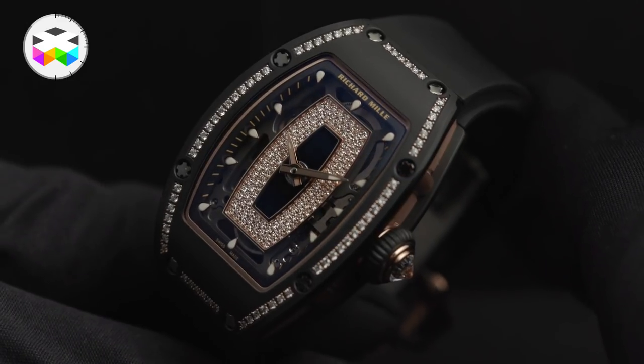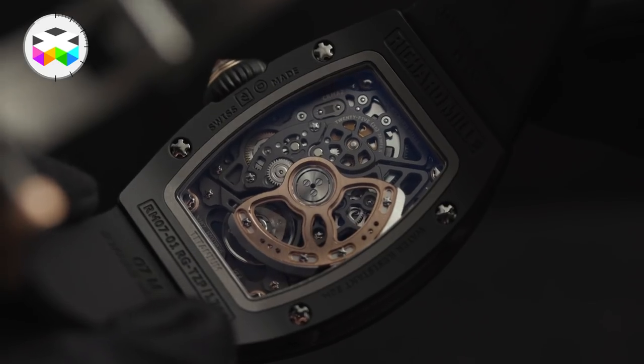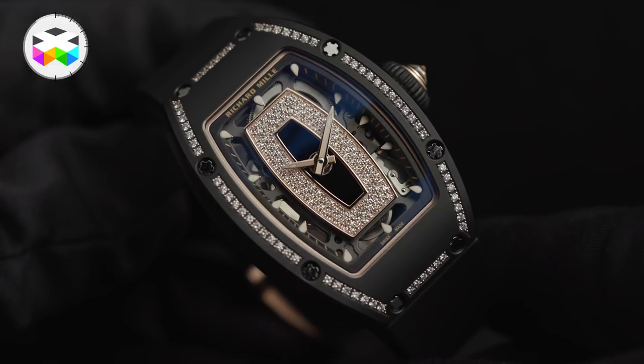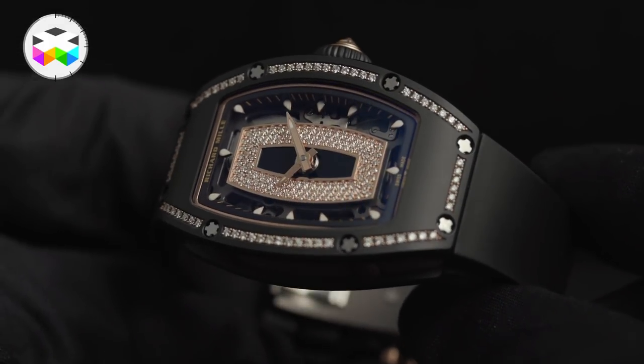The brand also introduced a new feminine full black ceramic gem-set watch with the RM07-01. This uses a totally new technique enabling gem-setting on materials for which this was previously not possible, such as this ceramic case but also their carbon TPT case. This is something we'll have to come back to — it's pretty innovative. See you real soon.